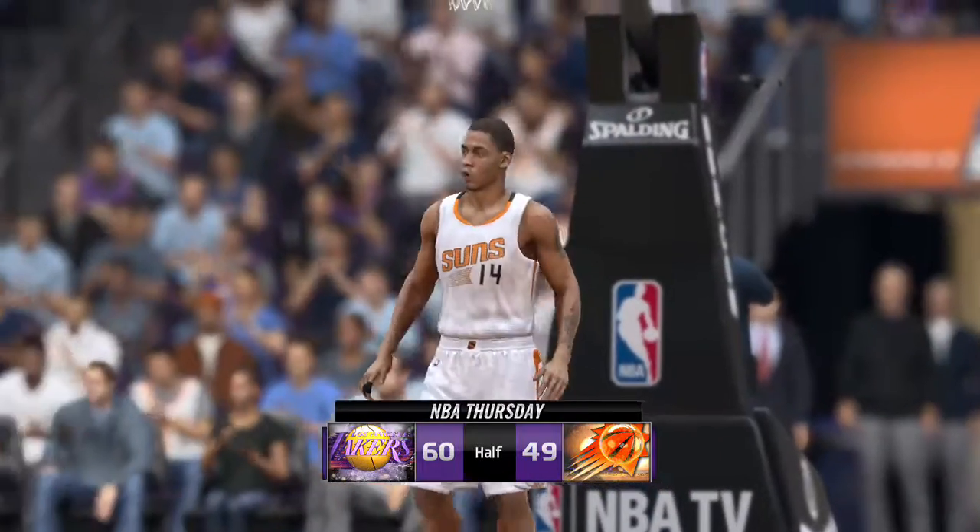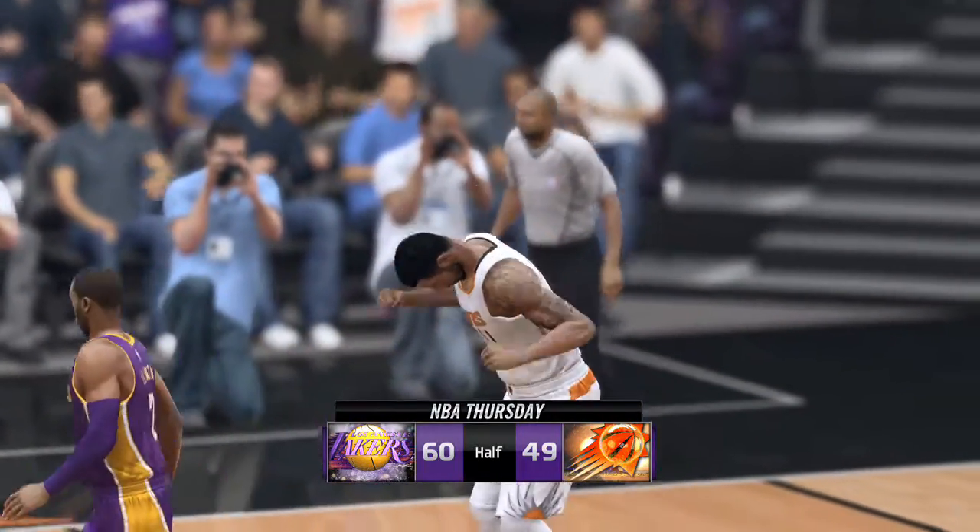We'll have more Thursday Night NBA from ESPN and EA Sports after this halftime break.